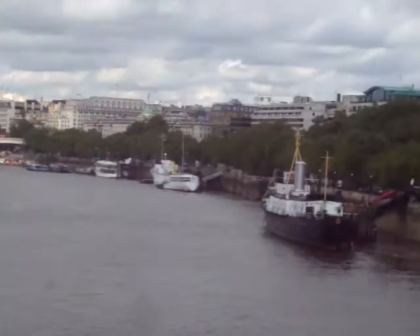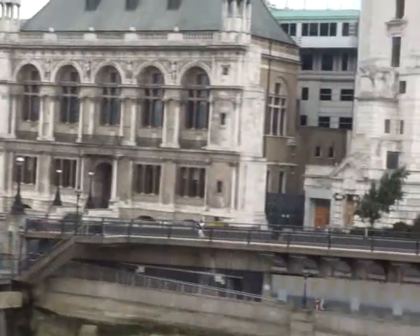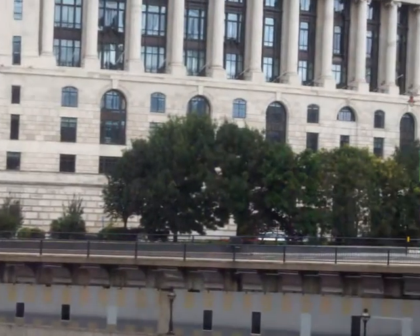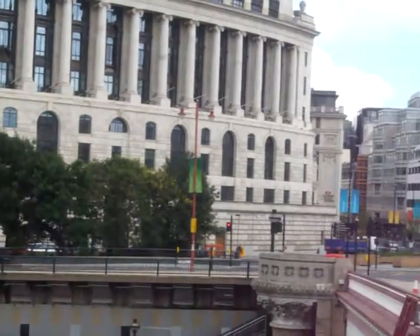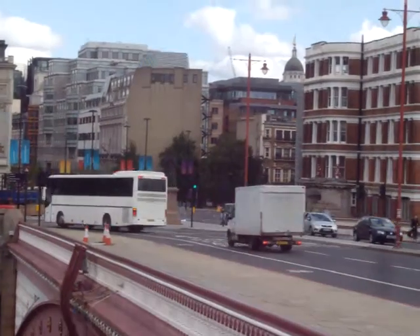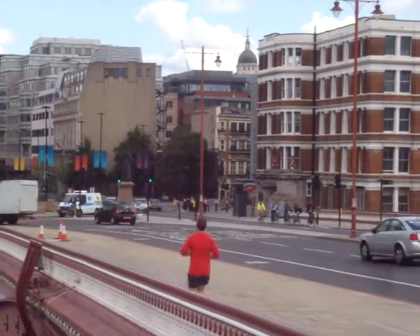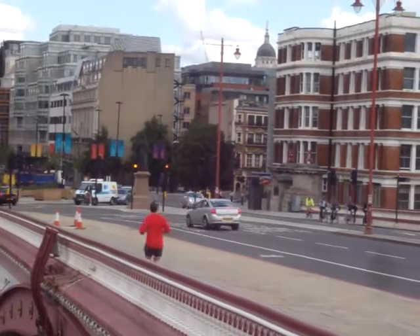And then we move round. This picture is taken from Blackfriars Bridge. We're now looking down the place where the River Fleet joined the River Thames. The River Fleet has now been piped.